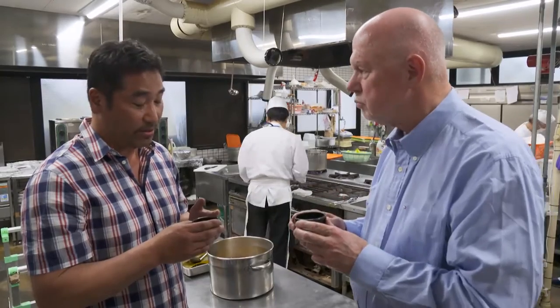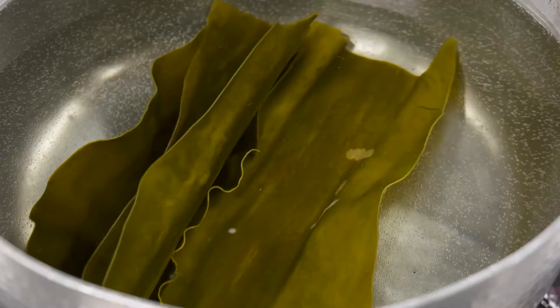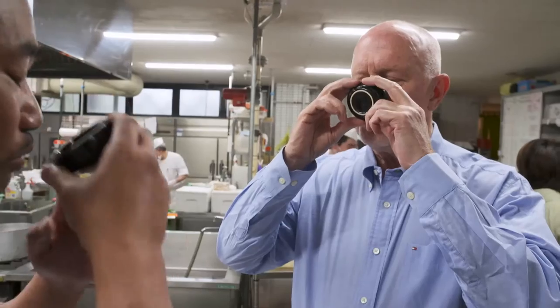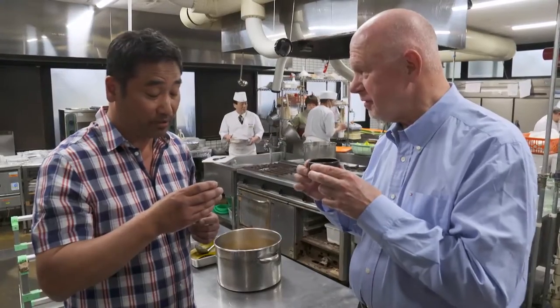This is a great example of simple complexity. This is called dashi, and this is the bedrock of Japanese cuisine. It's made from only two ingredients: kombu, which is seaweed, and katsuobushi, the dry bonito. That's a lot of taste for a couple of leaves and a piece of fish.